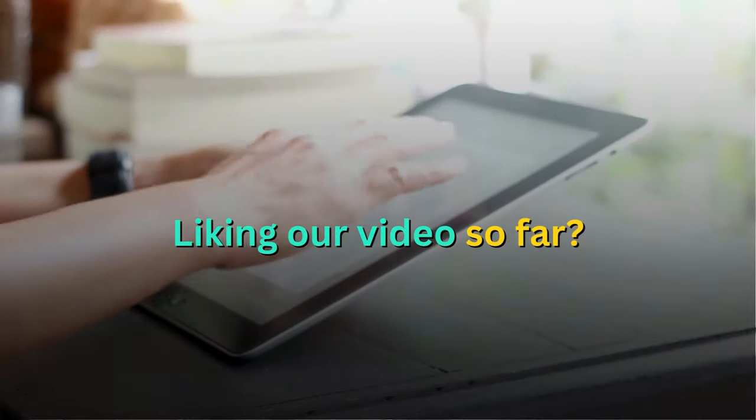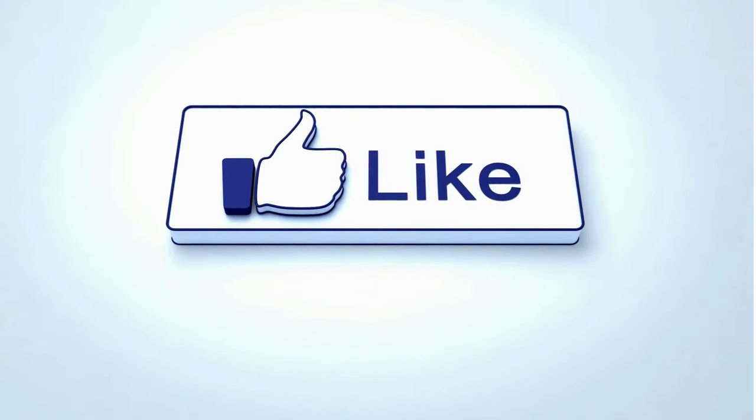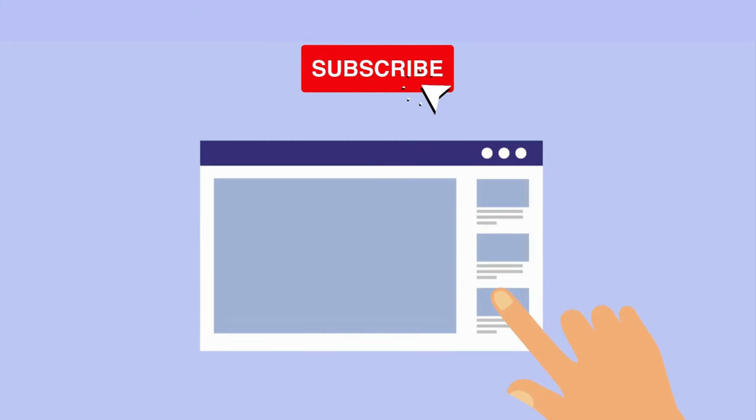Liking our video so far? Don't forget to hit that like button and subscribe to our channel so you never miss out on our new informative videos.